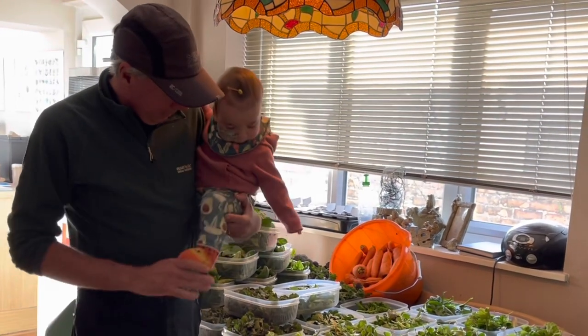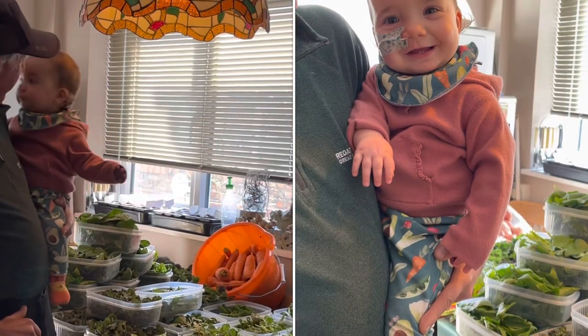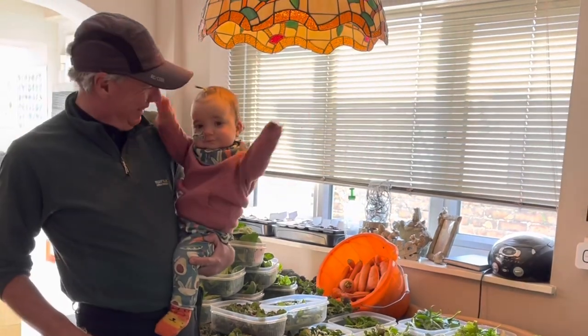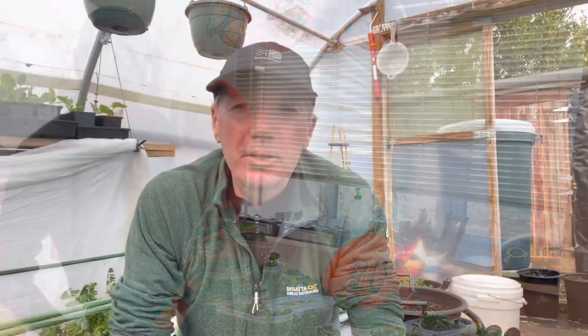We've got Willow with me today, dressed in her vegetable harvest outfit. I hope you liked this quick video. My name's Steve — this is the Seaside Kitchen Garden and Allotment channel, and I'll see you soon.